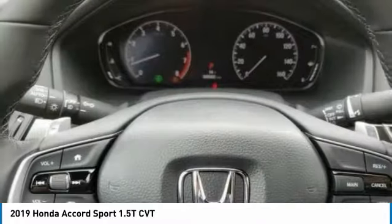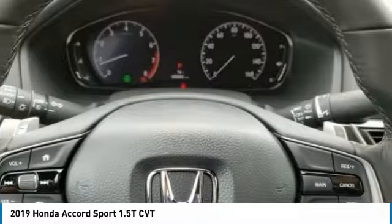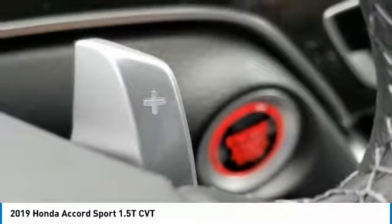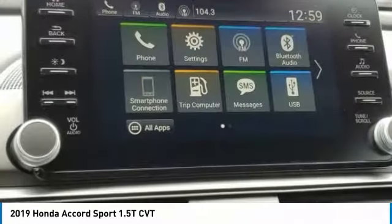Rear window defroster, security system, low tire pressure warning, and power windows. Take this vehicle for a spin and see why so many shoppers are now proud owners.